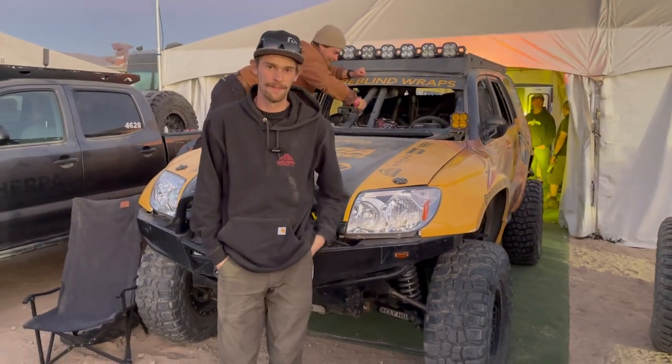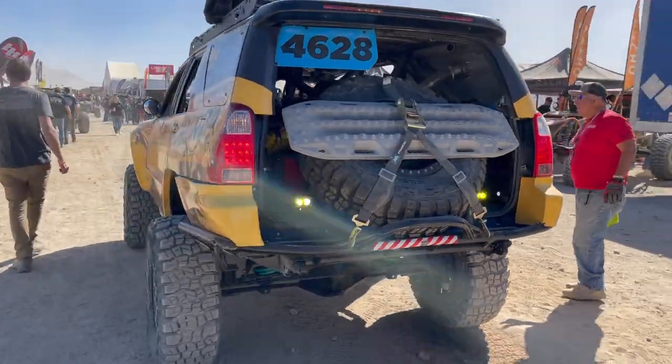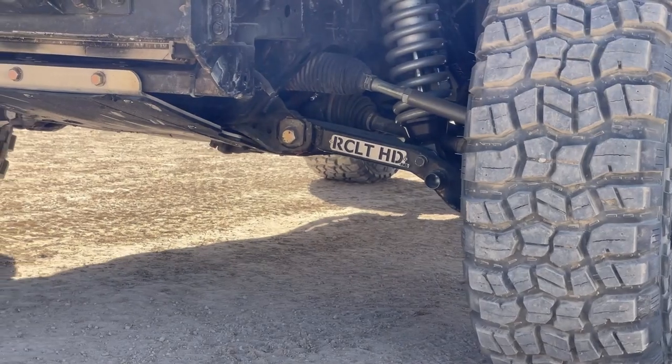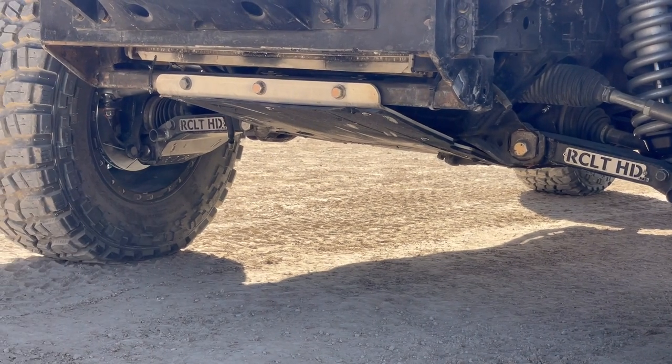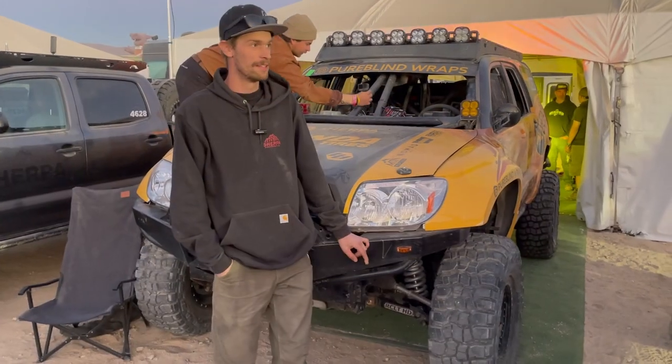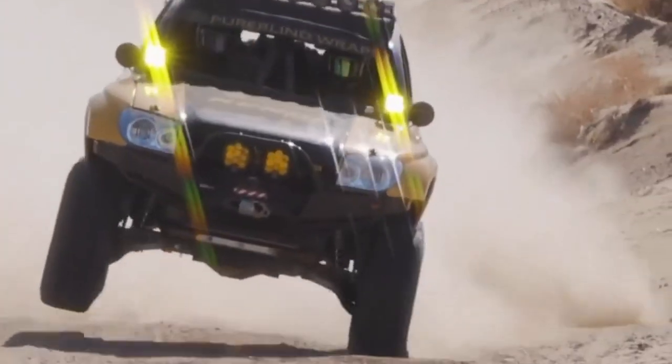Hey everyone, my name is Alex. I'm the driver for 4628. This is our 2004 Toyota 4Runner and we're running the RCLT HD Long Travel for Marlin Crawler. This is the three and a half inch wide kit and we've been running RCLT on this truck for almost two years now and it takes a beating.